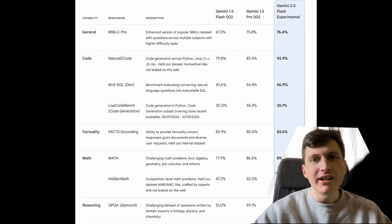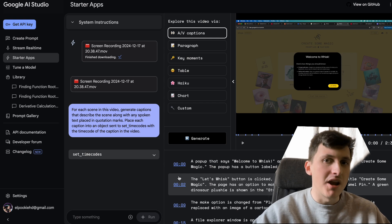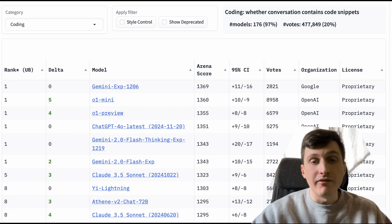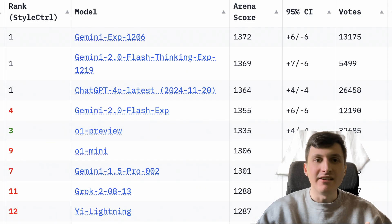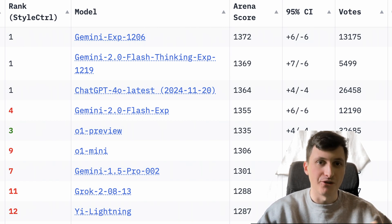Not only can these Gemini models natively take in multimodal inputs and outputs — even things such as videos, which the OpenAI models can't handle — the Gemini experimental model, rumored to be Gemini 2, is at the top of all the human evaluation leaderboards and even outperforming the O1 models on hard reasoning tasks such as coding. Besides that, the GPT-4o mini competitor Gemini 2 Flash is even competing with GPT-4o itself, and if the pricing stays the same then Gemini 2 Flash will be half the price of GPT-4o mini while actually outperforming GPT-4o for some workloads.